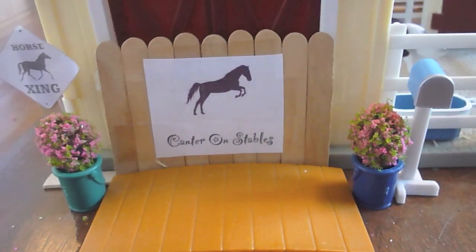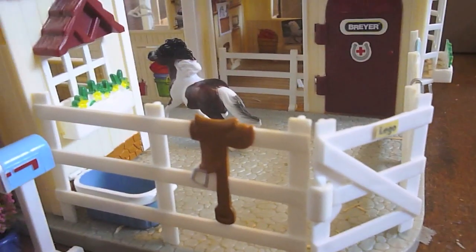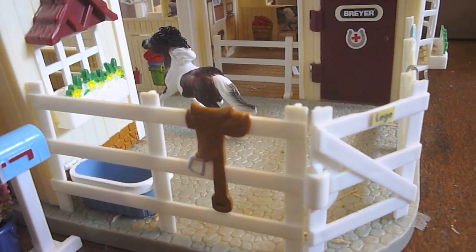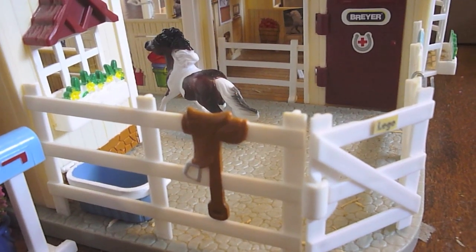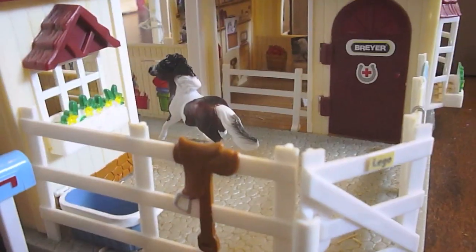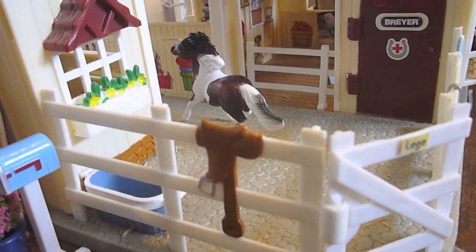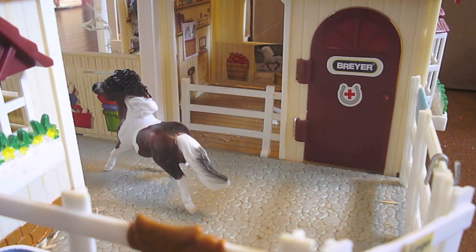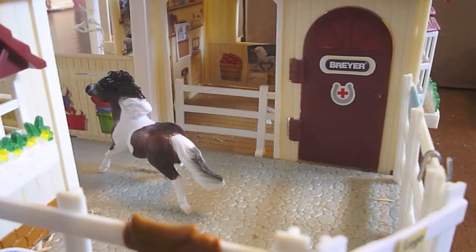Right next to the sign we have our first horse, Lego, and he's in this little drive lot area with a little water trough. I'm not going to do show names just because there's so many horses here and I honestly don't remember all the show names. Back in there I'm eventually going to put an office — there's nothing in there at the moment, it's just an empty room.